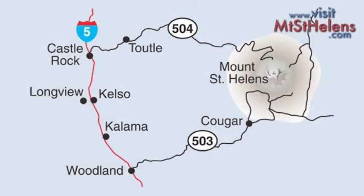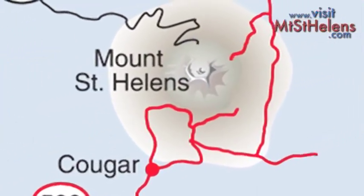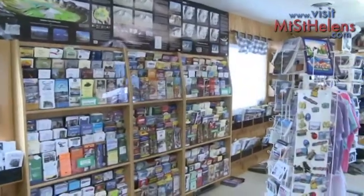After your night's stay, day two will take you on a tour up Highway 503 from Woodland to Windy Ridge. Make your first stop at the Woodland Visitor Center where you can pick up brochures and maps for your second day of adventure.